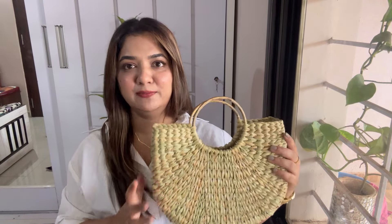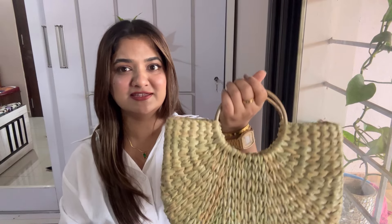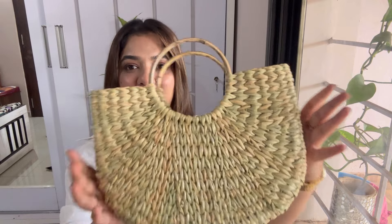This bag costed me 998 rupees. I know it's a little expensive but it looks pretty, though the quality is not good. So I would not recommend this bag, but if anybody wants to buy it, they can go ahead.